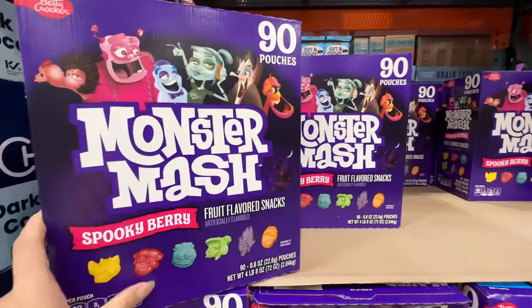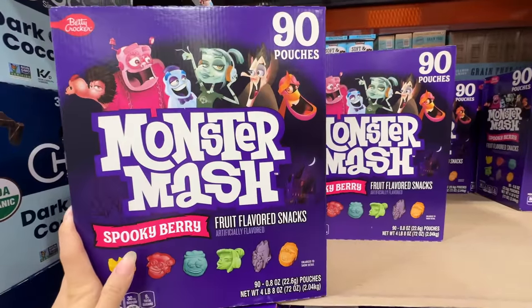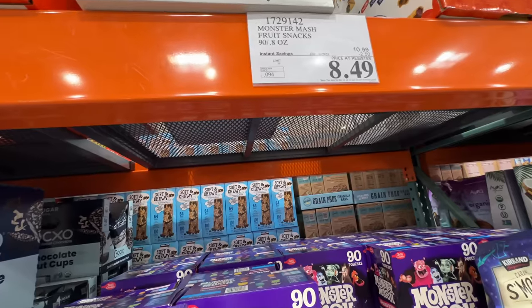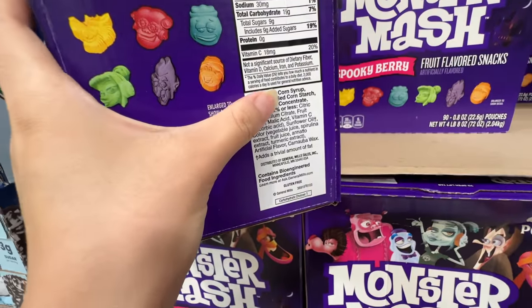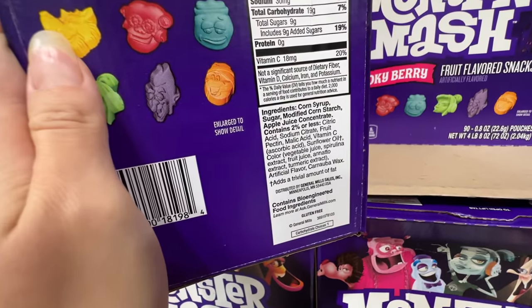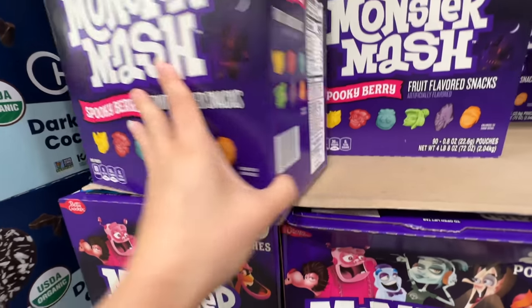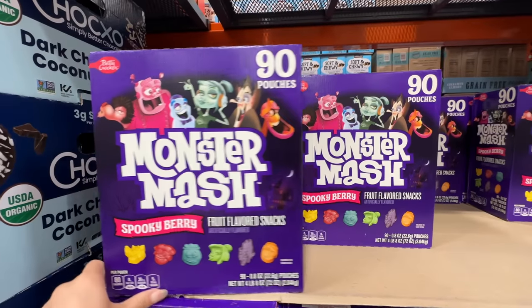It's Halloween season and there are a lot of candies on sale. This is the Monster Mash Spooky Berry — $2.50 off, right now $8.50. I won't buy this because instead of cane sugar, it has corn syrup, and artificial flavoring. Not good for your kids — 90 pouches for $8.50.